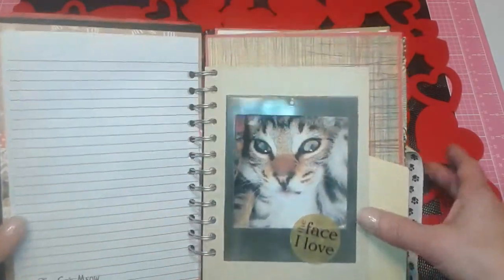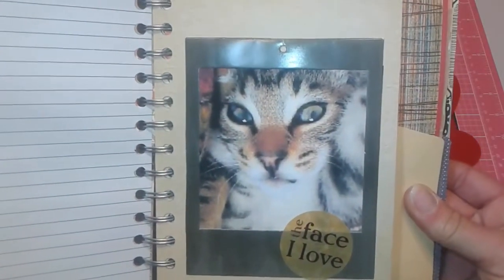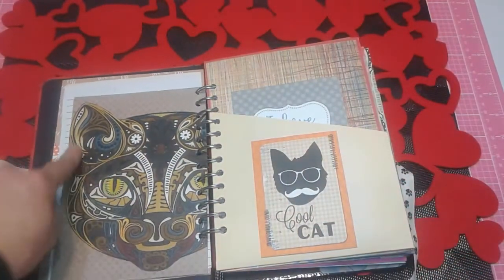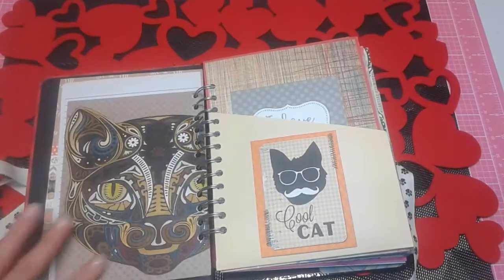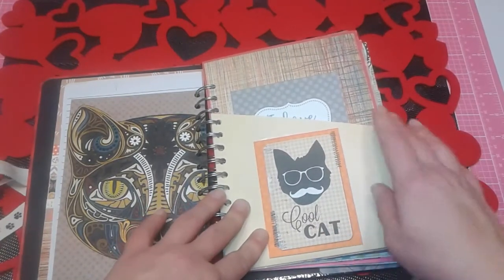Here's the first picture of my fur monster, and of course it says 'the face I love.' Is he not cute? I love his face. This is some art I did — it was one of those coloring books with a cat and I sat and colored it one night and thought I'd just add it in here. Here's a fun cut apart from Bo Bunny a long time ago — it says 'cool cat.'